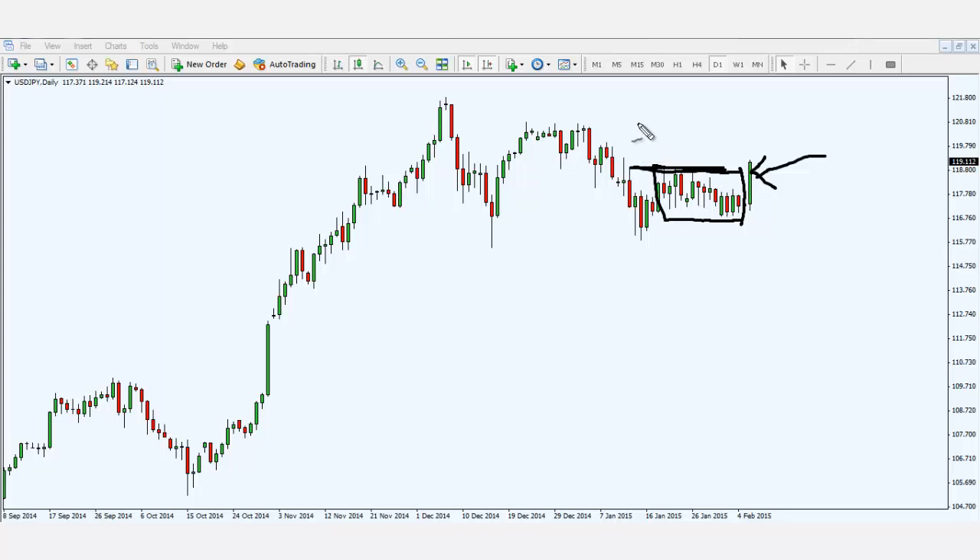The next upcoming resistance I'll be looking at is this level over here, and last but not least, this level over here.